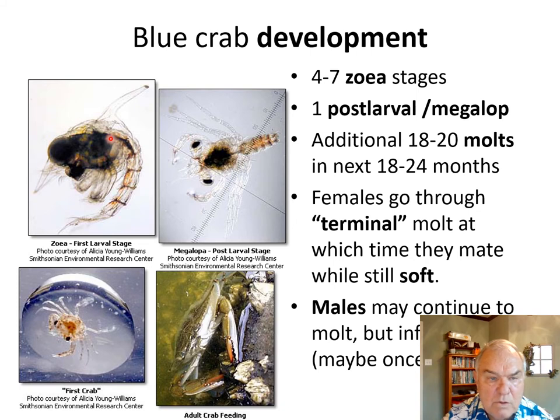The female spawns in the nearshore Gulf of Mexico in the fall. After about a month, following all these zoeal stages, you reach a megalops stage — also called a post-larval stage. This animal is going to be moved into the bays and estuaries where it will seek emergent and submerged seagrass areas to find food and protection from predators. It will eventually metamorphose into the first crab stage, which actually looks like a miniature blue crab.